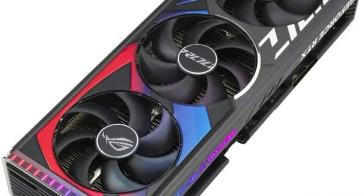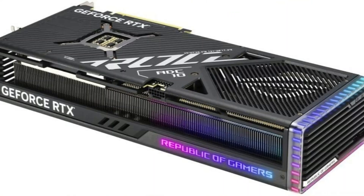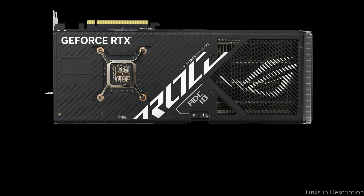With its cutting-edge features, it will provide you with an incredibly smooth gaming experience. You won't have to worry about any lag or slowdown when playing the most graphically intense games. With its robust design and powerful performance, you'll be able to get the most out of your gaming sessions. So these are some of the best GPUs for 4K gaming to buy.